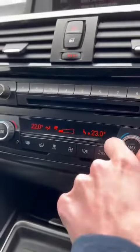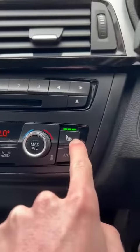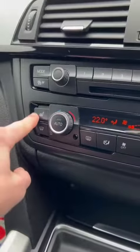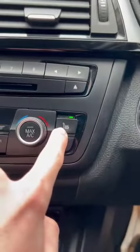You've got your dual zone climate control down the bottom here, so you can have separate temperatures for the driver and the passenger. Heated seats in the front as well for driver and passenger — three different temperatures: really hot, hot, and a little bit of warm.